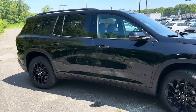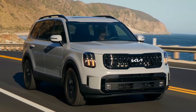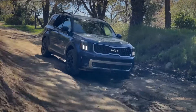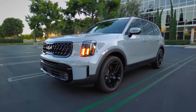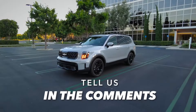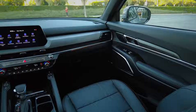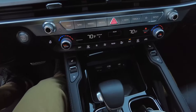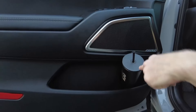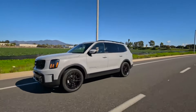2024 Kia Telluride. A 7 or 8-passenger vehicle depending on trim level, the Telluride is the largest SUV in Kia's lineup, slotting above the Sorento. Unlike the Sorento and its tight third-row seating, the Telluride can comfortably accommodate adult passengers in all three rows. Furthermore, Telluride trim levels range from affordable to luxurious. There are a few off-road capable variants, and even the entry-level model includes a 12.3-inch infotainment touchscreen with Apple CarPlay and Android Auto.